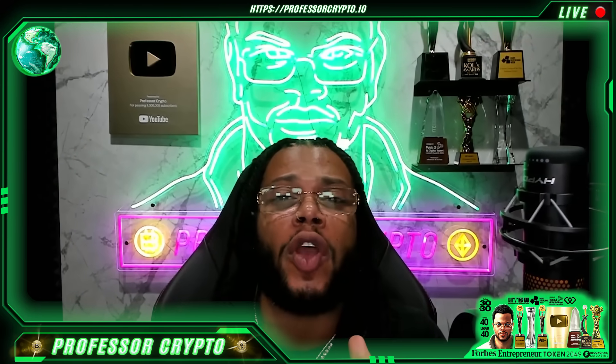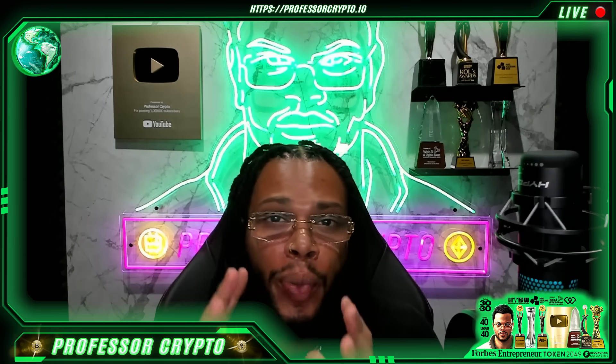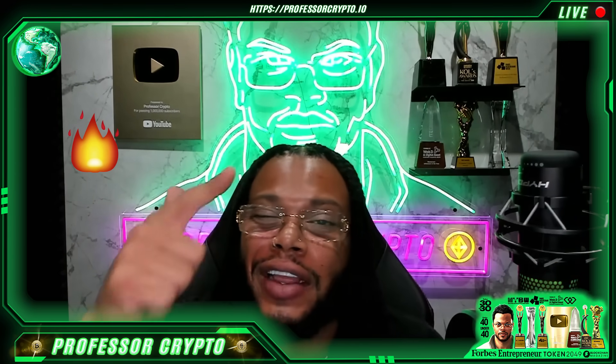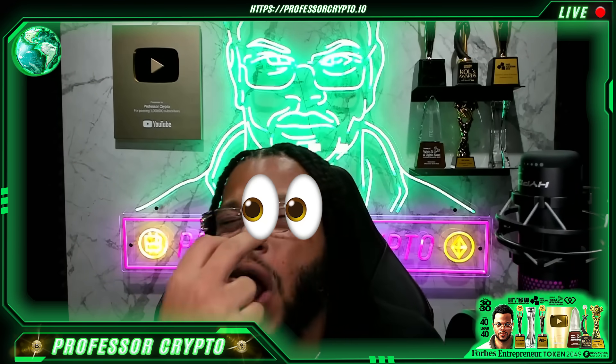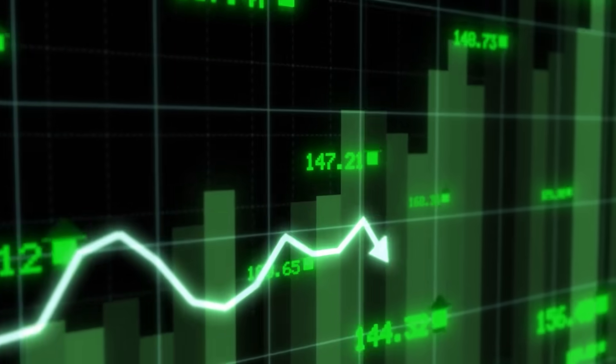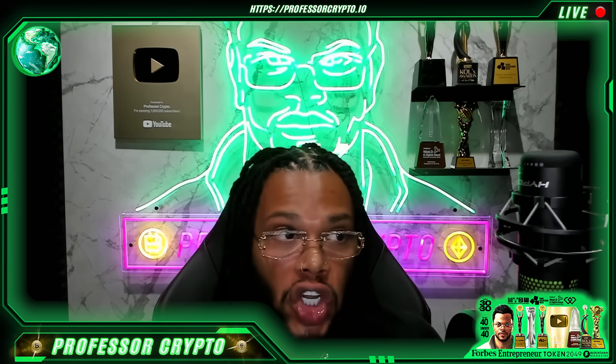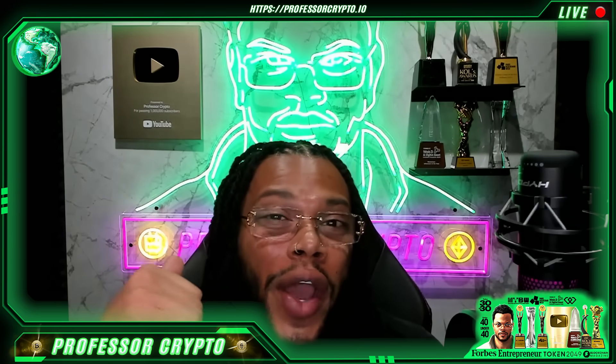What's cracking YouTube, it's your boy Professor Crypto, got another hot crypto class for you guys today. This one's on fire — anything we bring on the channel has got the potential and it definitely should be watched. This one is called HyperLiquid. Class is now in session.